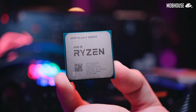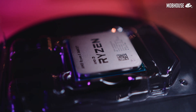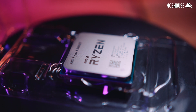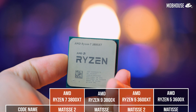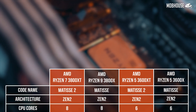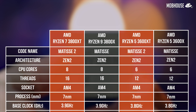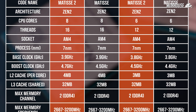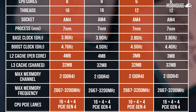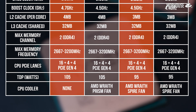When it comes to specs, the 3600 XT is pretty much the same as the standard 3600 X, except for an extra 100MHz in the max boost clock. Both processors ship with the Wraith Spire cooler. The 3800 XT has a 200MHz higher boost clock than the regular 3800 X. Also, the regular 3800 X comes with a Wraith Prism cooler with RGB lighting, but the 3800 XT does not — AMD is assuming consumers will use aftermarket coolers, but it's still good to have options.